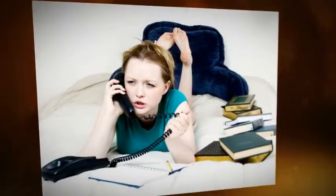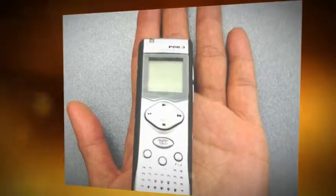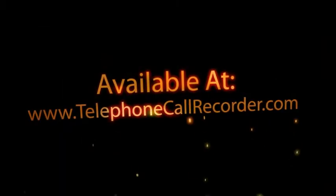If you just want something basic, there are also cassette telephone recorders. Just like the old time recorders, you just put a tape in and press record. They have a direct connection into your telephone line.